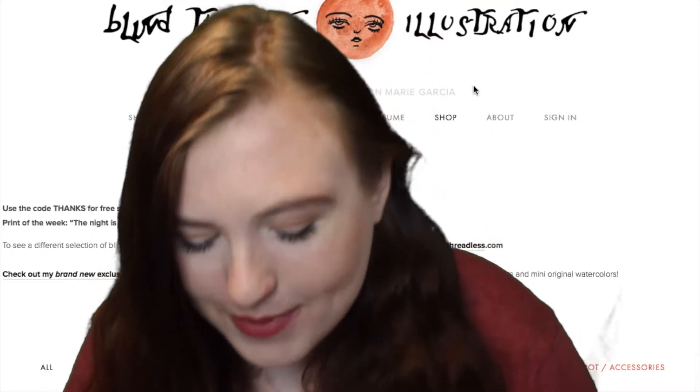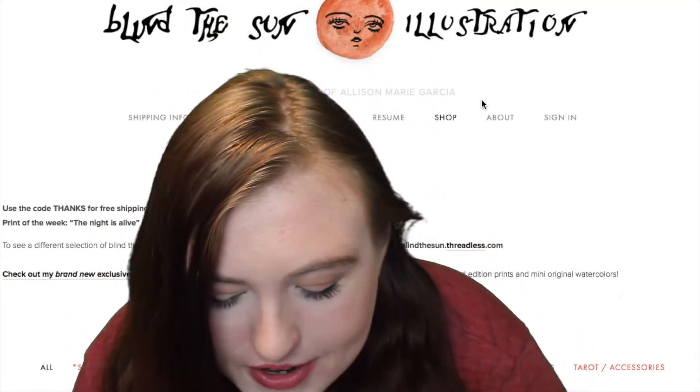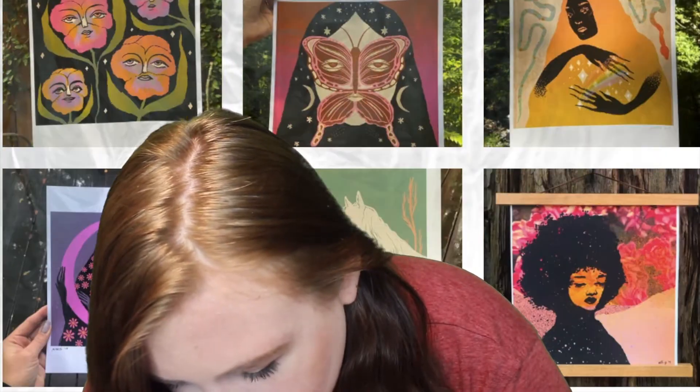This next shop is called Blind the Sun Illustration. It has some really cute stuff — cute stickers, a lot of art prints, some cute shirts. I think it's a pretty cool website.